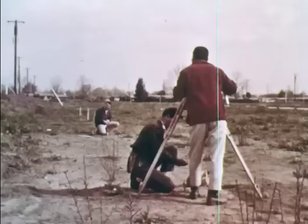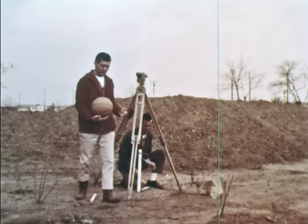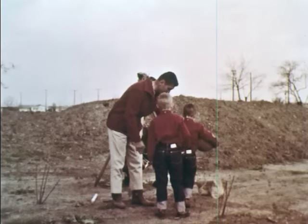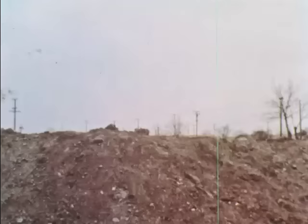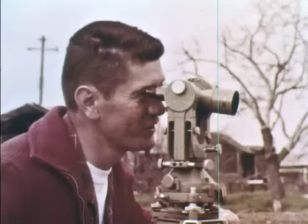An empty field is a nice place to play, but what's happening here? These men are surveyors. They are dividing this large field into smaller lots — lots for new houses. The boys can watch the surveyors from the top of this little hill.